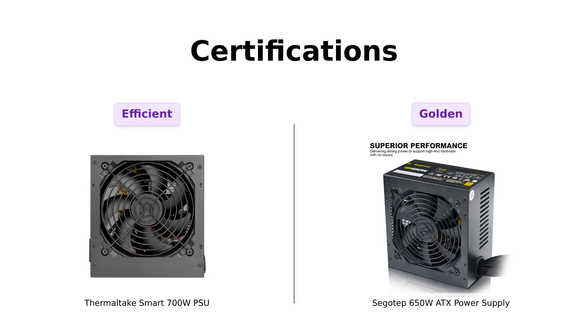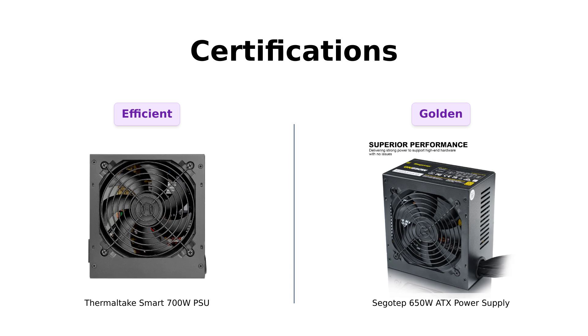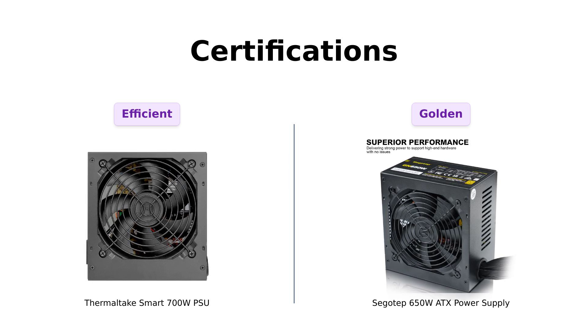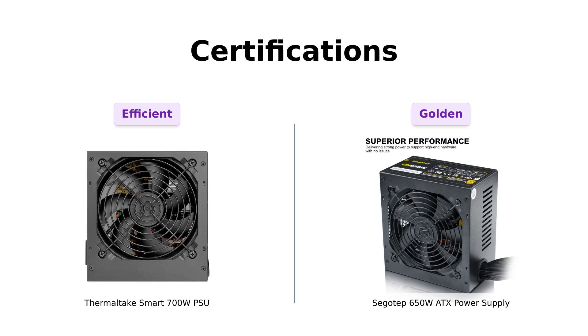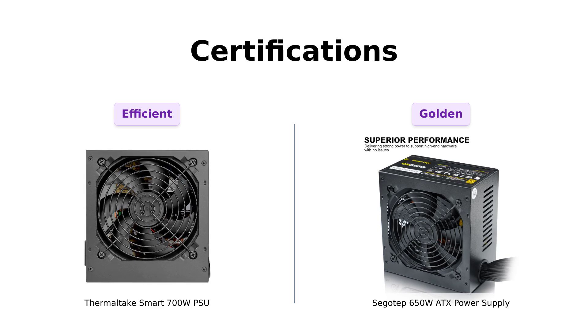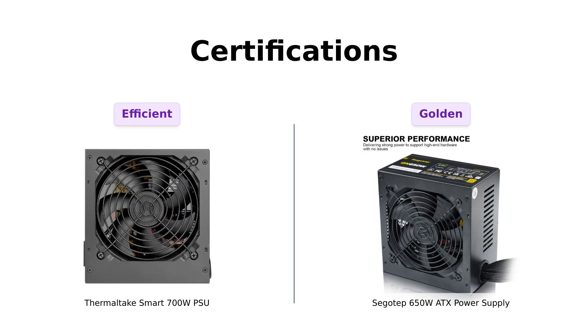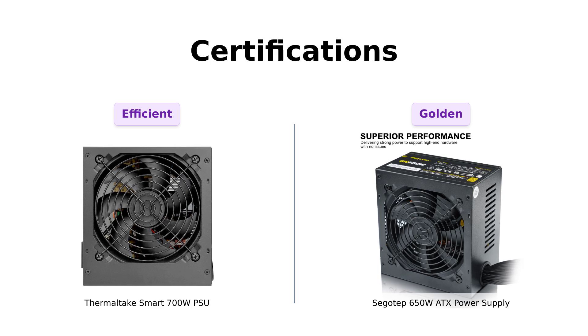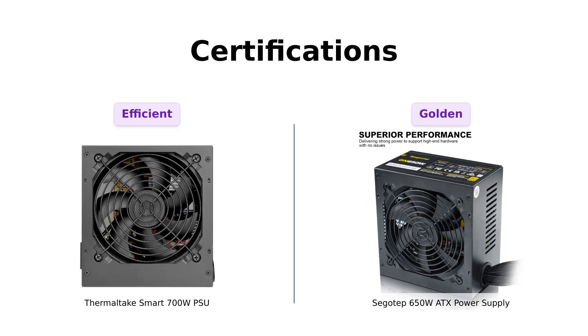Next up, let's talk certifications. The Thermaltake boasts an 80 PLUS certification, while SIGOTEP takes it up a notch with an 80 PLUS Gold certification. Reviewers highlight SIGOTEP's efficiency and reliability, making it a great choice for high-performance components. So if you're looking to save on your electricity bill, SIGOTEP is the clear winner here.